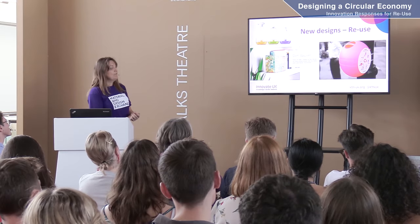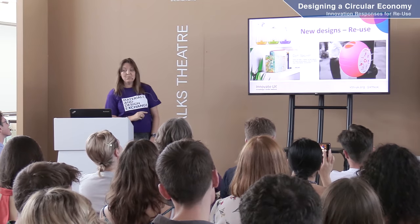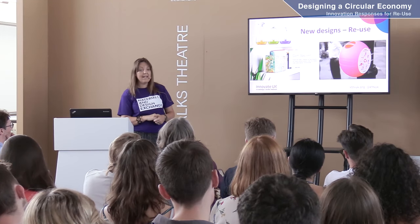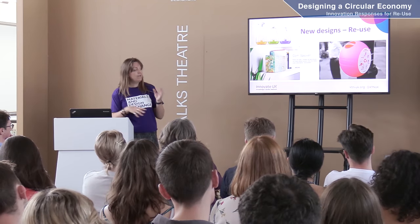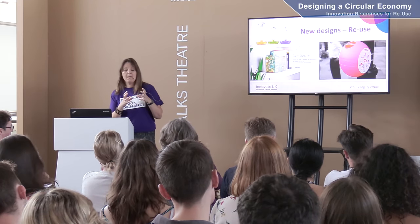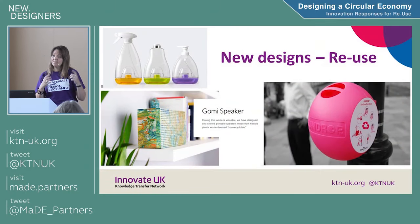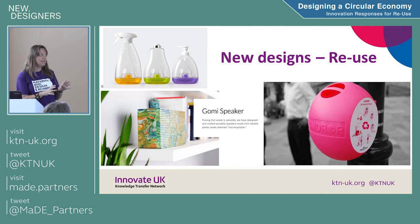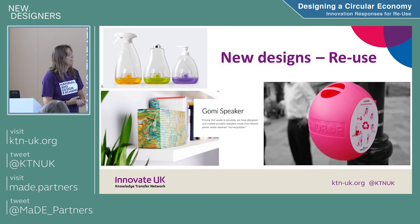Looking at actual designs for reuse — I really like the bottom right-hand one. A lady called Anna Bullas had the idea to collect gum dropped on the pavement, which costs councils lots of money. Put it in a container on a lamppost. When these are collected, she recycles them, and that container itself is made from the gum that was dropped on the floor. A fantastic example of design for reuse and circularity — and it also saves the council loads of money.